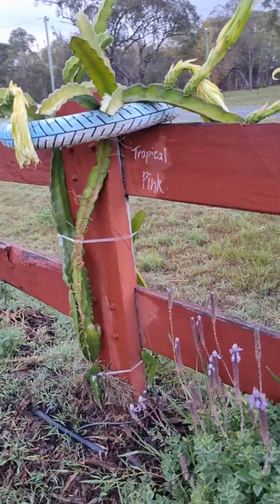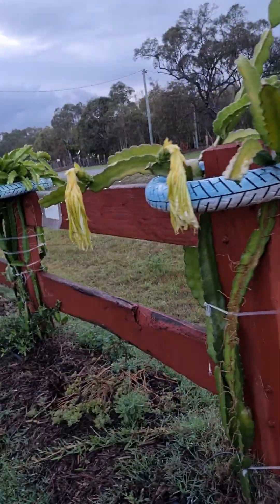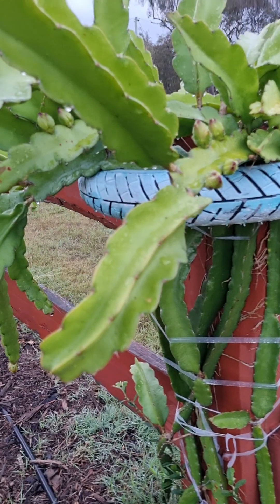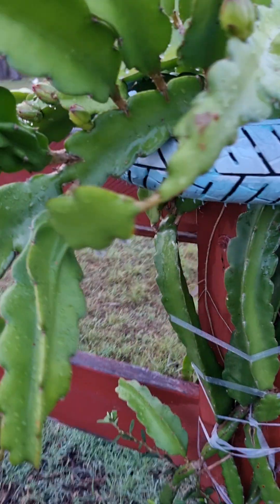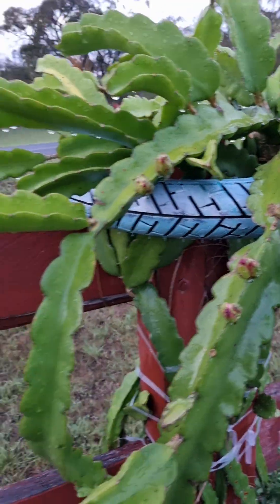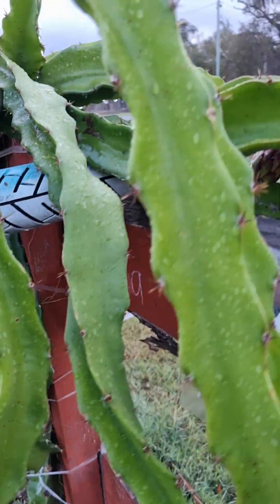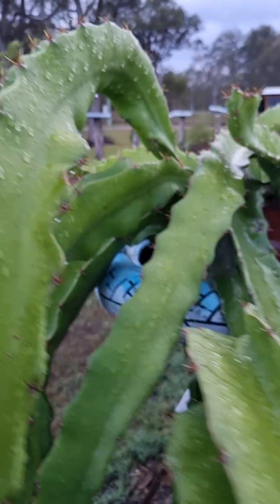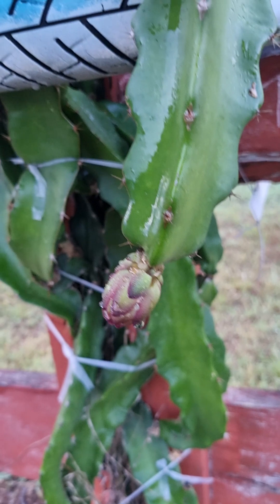A year and a half ago all these cuttings fitted in a banana box — they were probably about 40 centimetres long — and this is what we've got a year and a half later. This Delight in particular has about 19 buds on it, so this is the amount of fruit and flowers you can get off one dragon fruit plant. You can plant four varieties per post. This is Tresia, a commercial variety — you can see how vigorous this one grows.